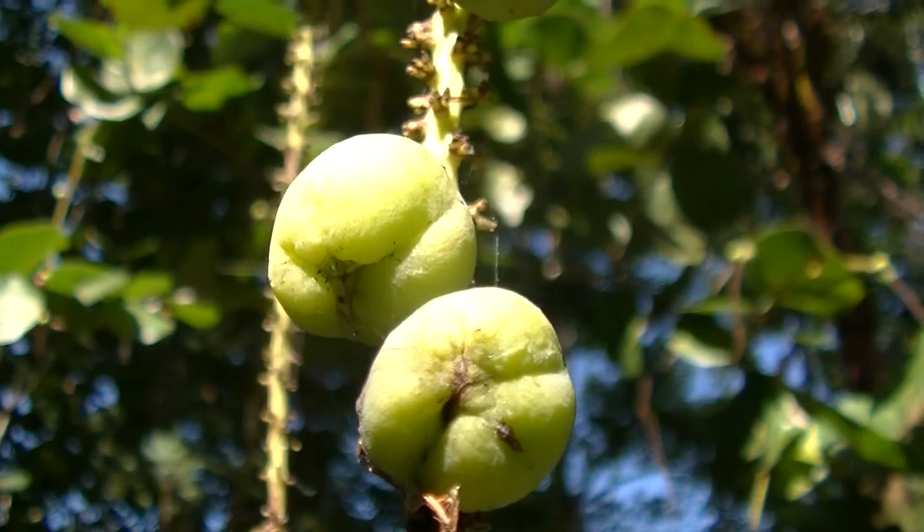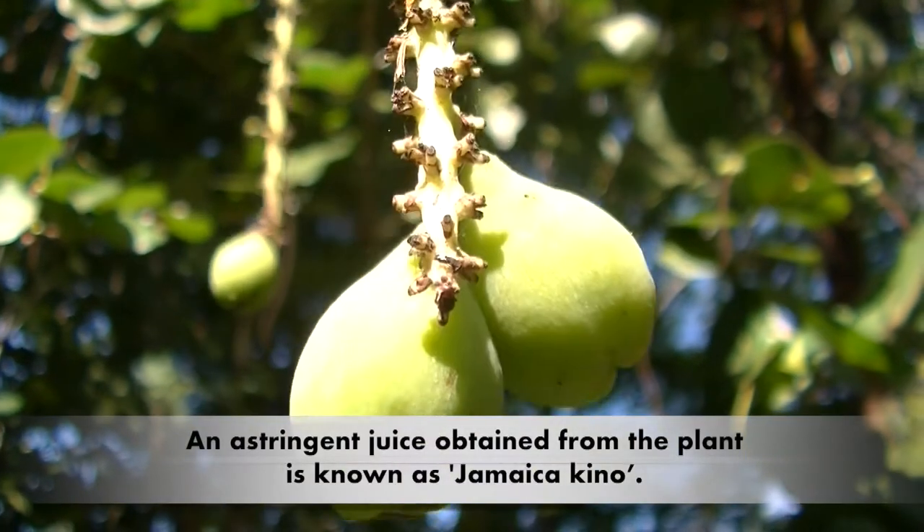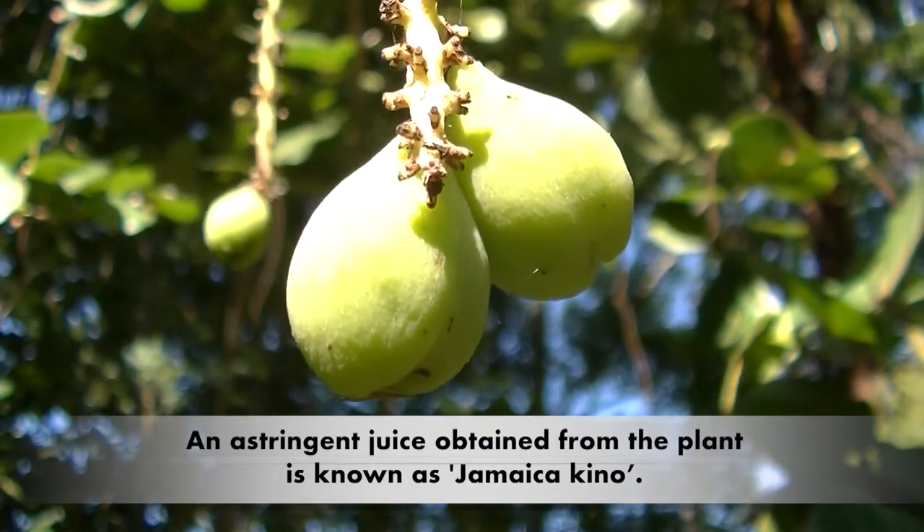They're tasty treats for birds, insects, and mammals too. They can be made into jelly, jams, or fermented into sea grape wine. Each fruit contains a single large hard seed or pit.